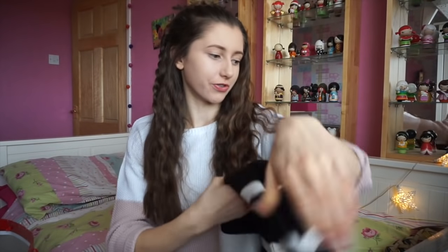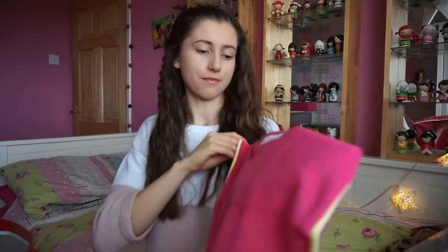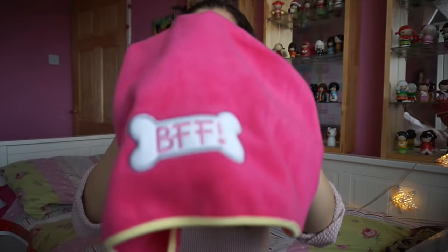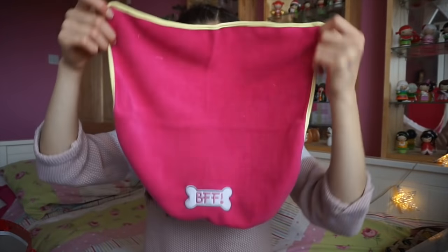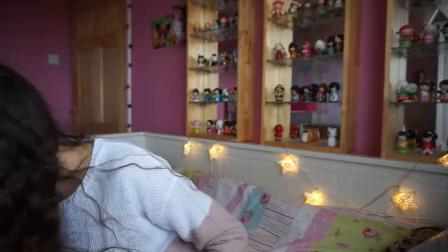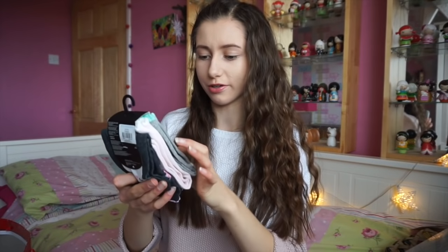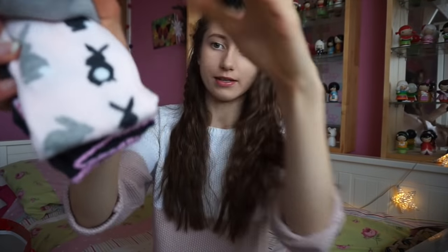I also got these little pet blankets - they're just adorable, they say 'BFF' on them. I'm probably going to use these for the indoor guinea pigs, maybe as little food mats or just little lap pads when I'm doing health checks and stuff. They're really really adorable and I've got two of them. Then I got some more socks - these have got little rabbits on them, and then the last ones have little flowers on them.